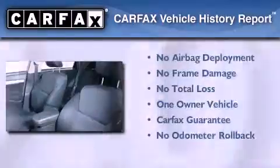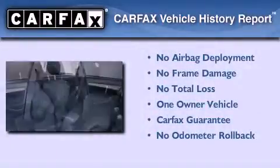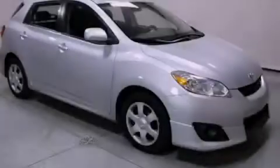This compact also has had only one owner and it qualifies for the Carfax buyback guarantee. Please call us today for more information on this great vehicle.